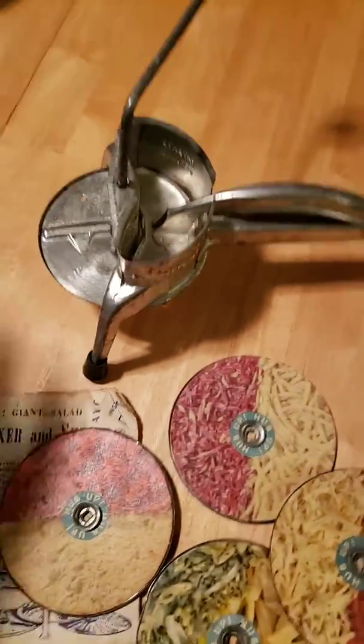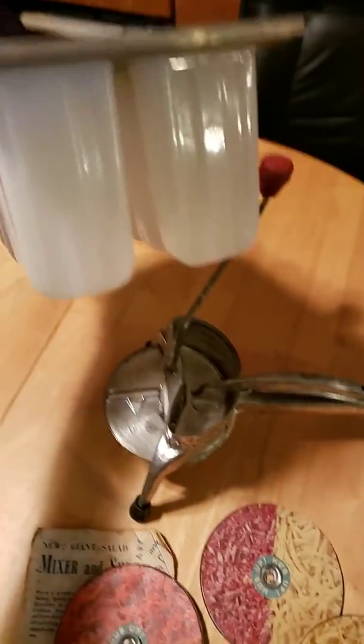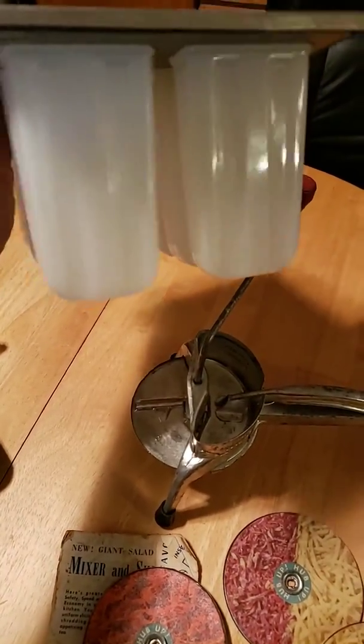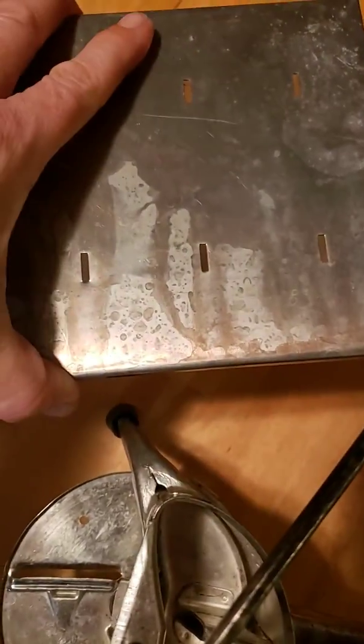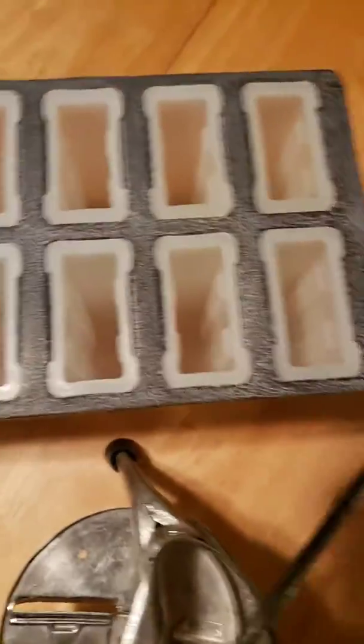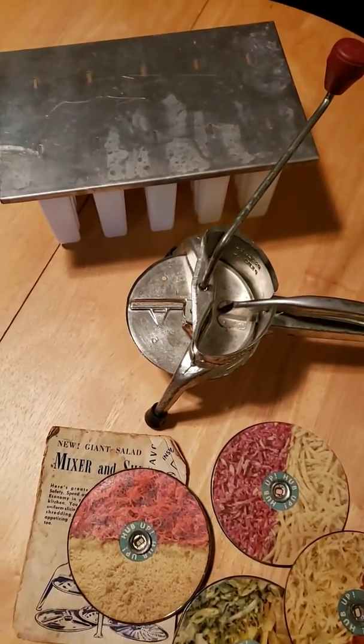One that I use all the time in South Florida is this popsicle mold. It actually makes real-looking popsicles with the popsicle sticks — you just get the craft sticks, put your liquid in there, and freeze it. Then I take them out and put them in little cellophane bags and twist the top.